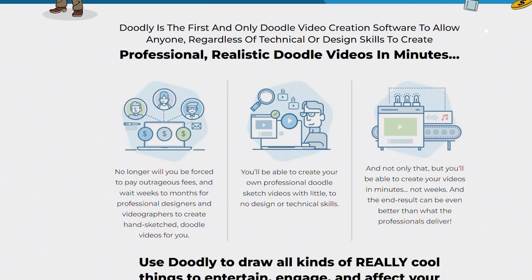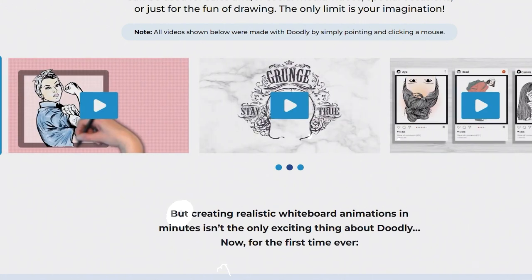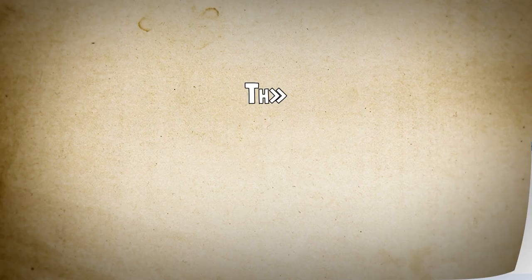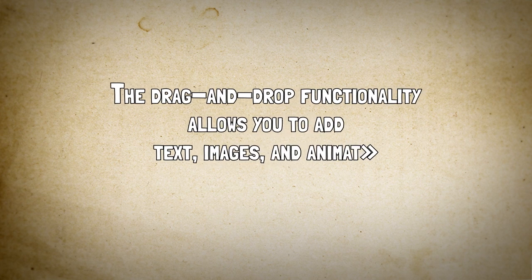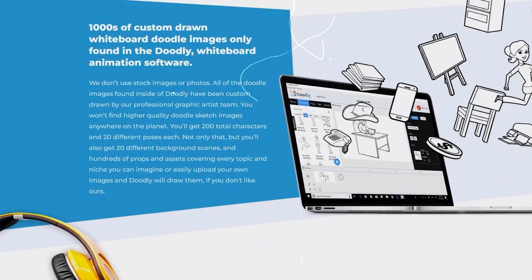It's a user-friendly platform that provides a wide range of customizable templates and characters. With its intuitive interface, you can easily create professional-grade whiteboard animation videos without any prior experience. The drag-and-drop functionality allows you to add text, images, and animations with just a few clicks. This is a go-to choice for both beginners and experienced creators.